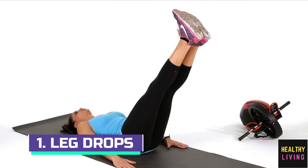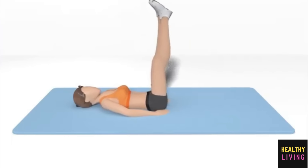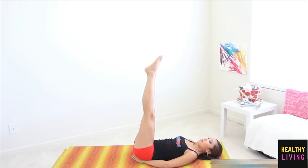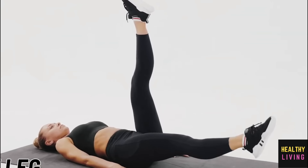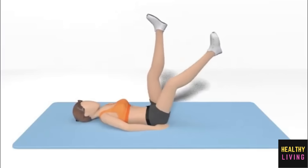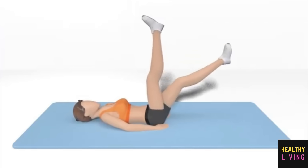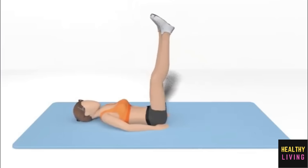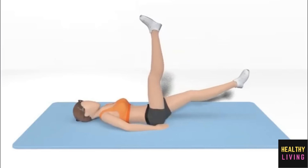Number 1: Leg Drops. Leg drops are a gymnastics, pilates and yoga exercise that primarily targets the abdomen, as well as the quads and hip flexors to a lesser extent. Exercise mats are the only piece of equipment you need for single leg drops, but there are numerous single leg drop variations you can try out, some of which may require particular equipment.